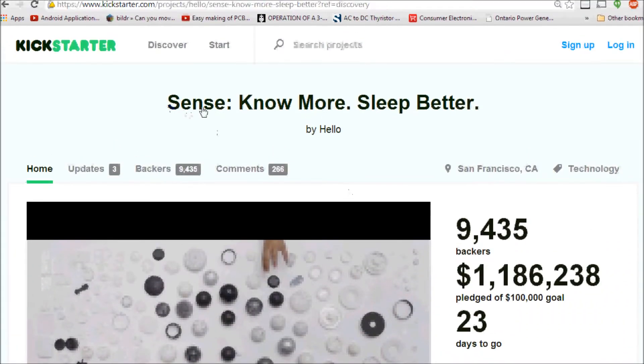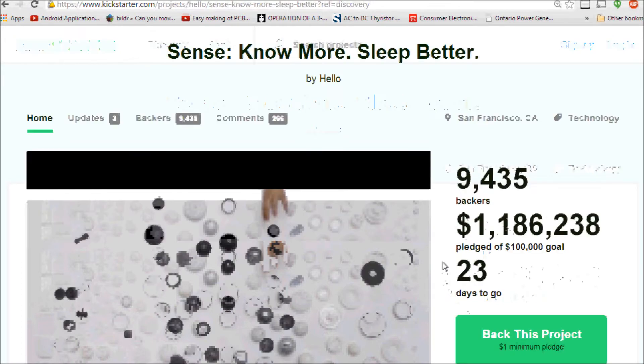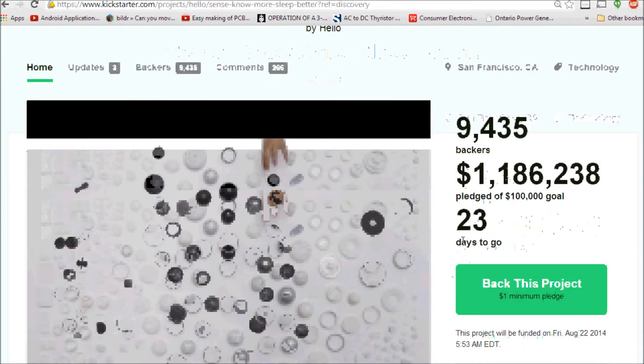Otherwise, let's take a look at the top five picks for August 2014. In fifth place I have the Sense Note — a 'more sleep, better' gadget — which currently has one million, one hundred and eighty-six thousand dollars pledged out of a one hundred thousand dollar goal, which is fairly amazing for recent Kickstarter campaigns, and it has 23 days to go.